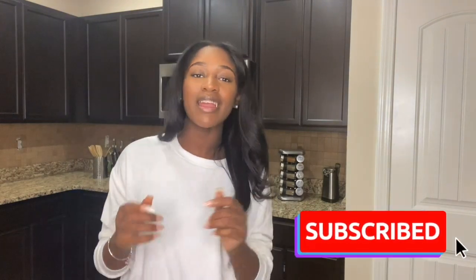I hope you guys enjoyed this video. I love you all for watching — let me know in the comments if you have any questions. Don't forget to like, comment, subscribe, and share. I'll see you all on next week's video. Bye!